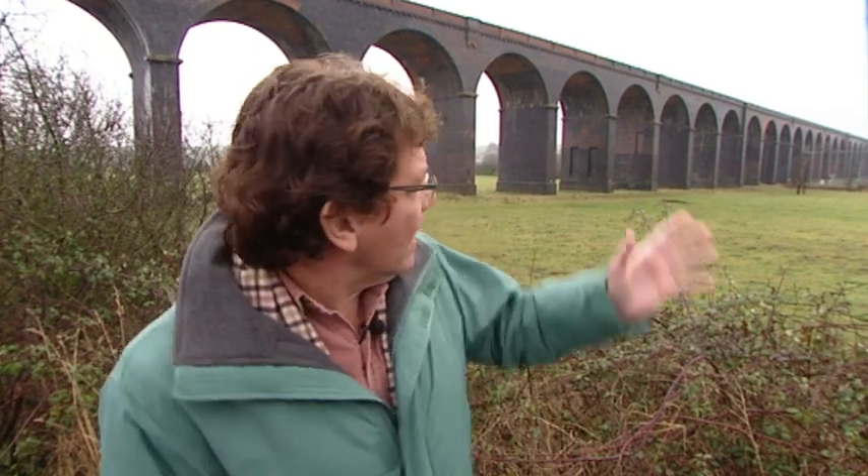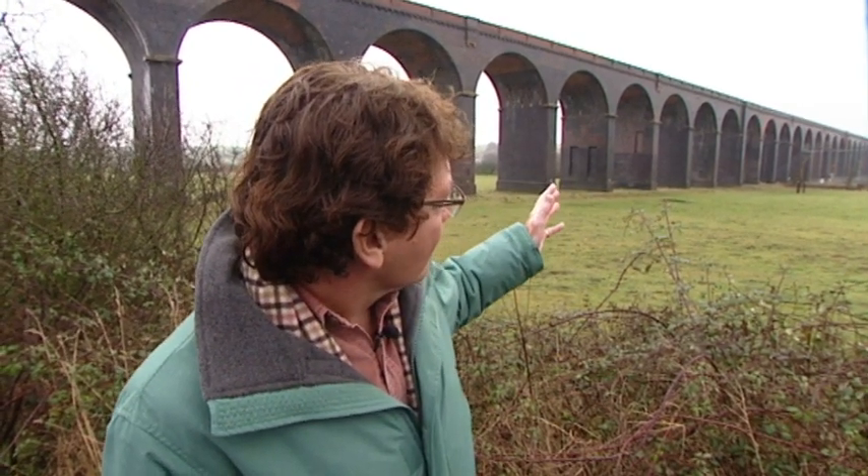It's difficult to imagine the impact that it must have made in this quiet rural location — the influx of hundreds of workmen and their families, the noisy steam-driven machinery clanking away day and night, and then the effect on the landscape. This viaduct is a true wonder of the age of steam.